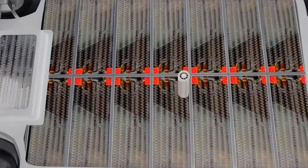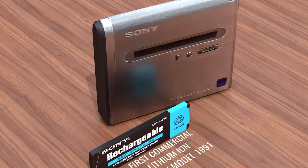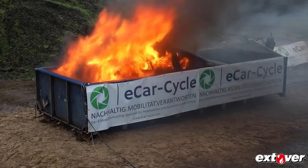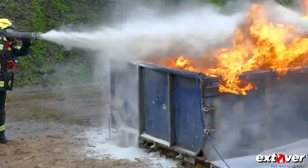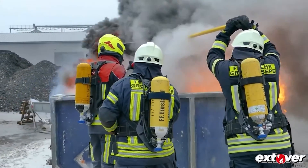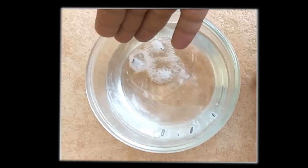Most EVs and hybrids rely on electric motors powered by lithium-ion batteries, using the same technology that powers our smartphones and laptops. But have you ever seen an electric car burst into flames? It's a scary sight and one of the worst fires to extinguish. The explosion happens due to their batteries, as they use a liquid electrolyte — and liquid electrolytes are flammable, making the chances of an explosion quite high.